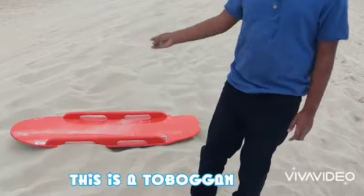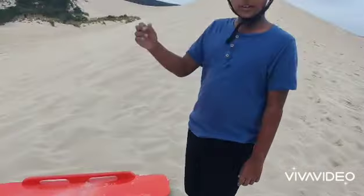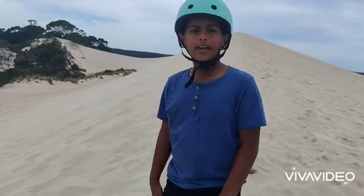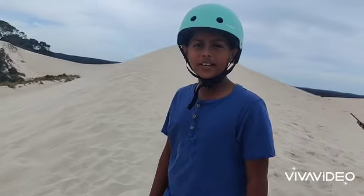This is a sandboard — you can hire this for $37, and you can get this helmet for $10. Now we're gonna have some fun, and see you in my next video!